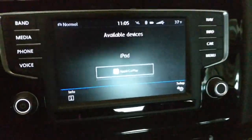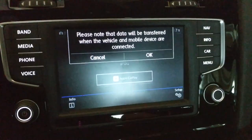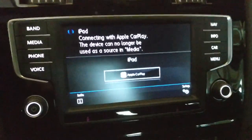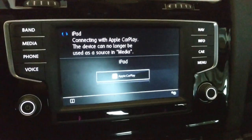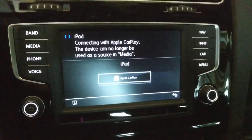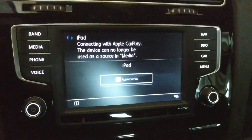Here's my iPad. It's connected to the USB port there. It sees it. It says 'please note that data will be transferred.' I hit OK, but it times out and nothing really happens, even though the system does see the iPad and it does see that it would work with Apple CarPlay.